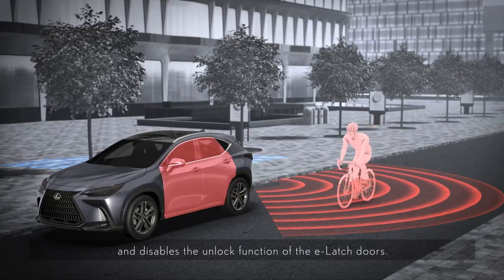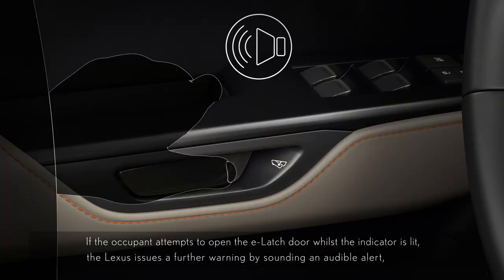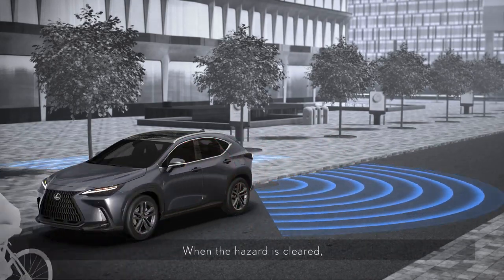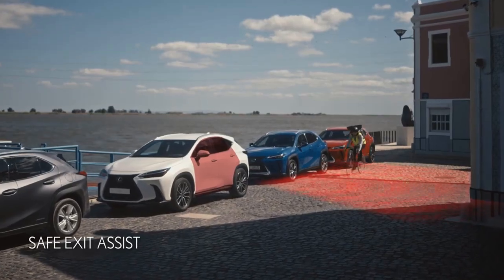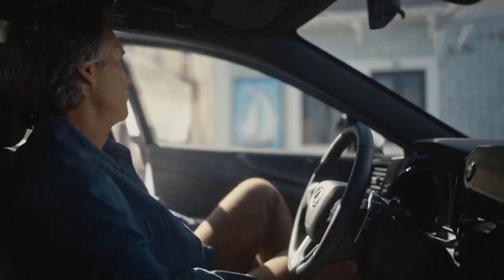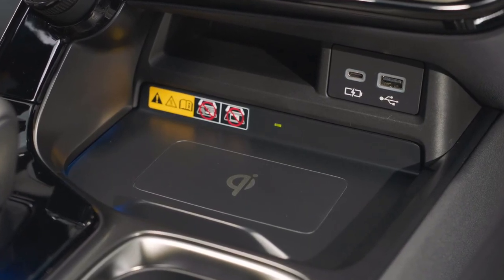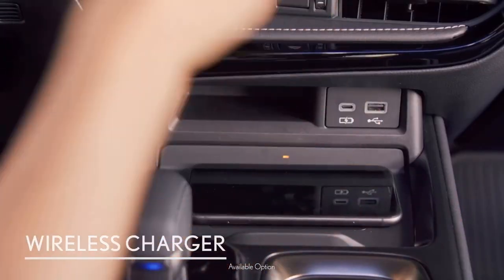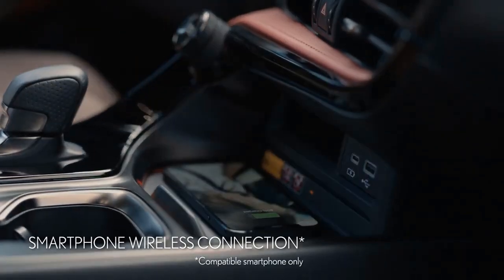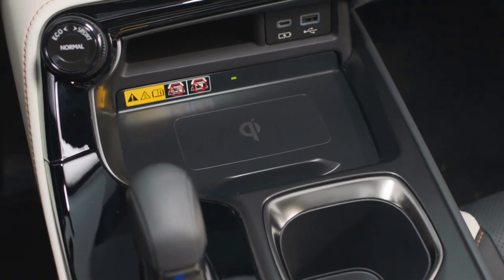Even something as basic as a door is not immune to the Lexus tech injection. A new electronic door latch allows each door to be opened from the inside or outside with a single button push. While this may appear redundant, it allows the doors to communicate with the car's safety systems to prevent a person from opening a door onto an oncoming bike or car. The wireless device charger is the only real technological annoyance — the surface is overly slippery, causing phones to slide and cease charging around curves. Instead, there are four USB ports to take advantage of.